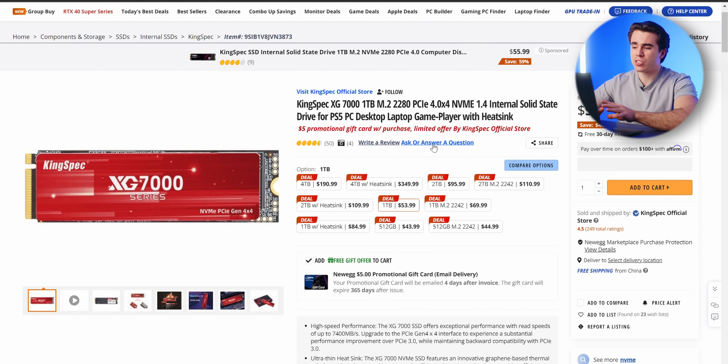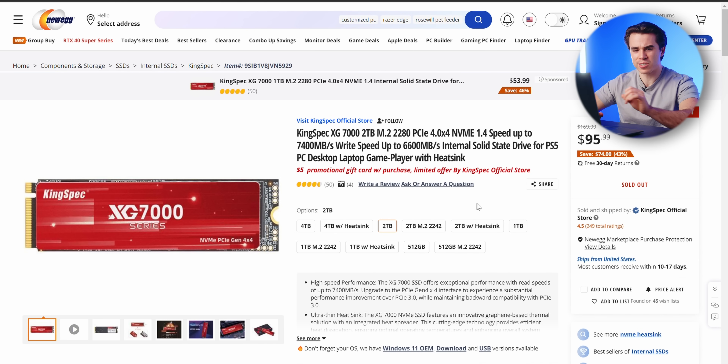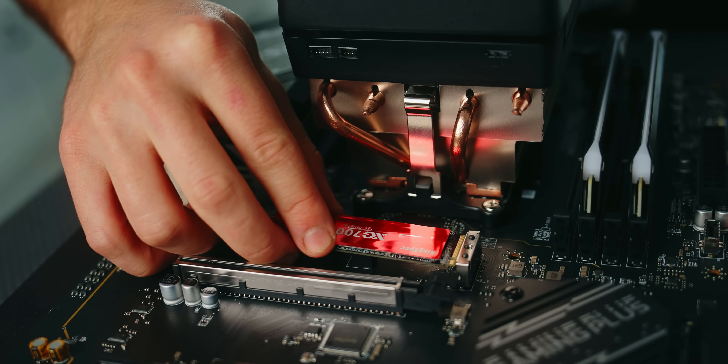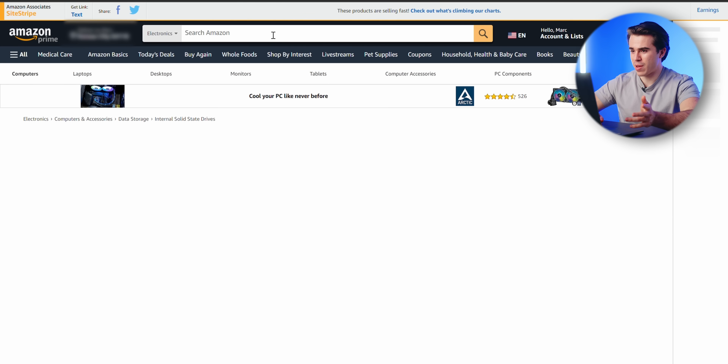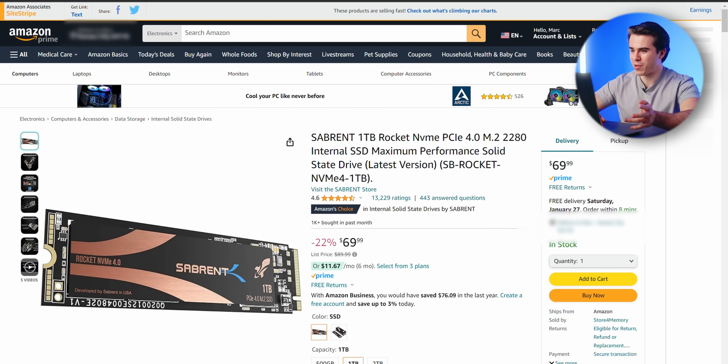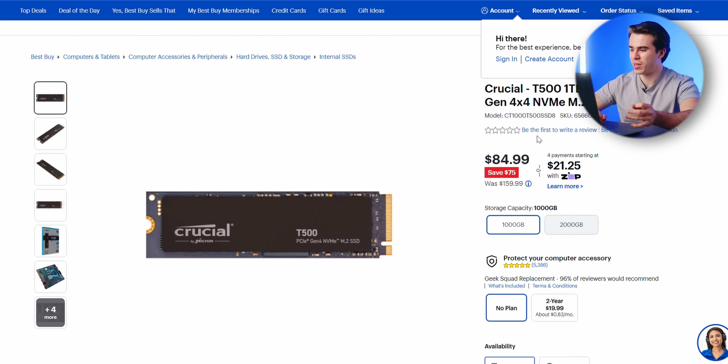The KingSpec XG7000 is by far the best value PCIe Gen 4.0 SSD you can still buy that hasn't gone up in price. It features read and write speeds up to 7,000 megabytes per second, it's TLC, and it comes with a built-in DRAM controller — $56 for 1 terabyte. The 2TB version is also a great deal but is currently sold out. On Amazon, the best alternative I found is a Sabrent 1TB drive, and Best Buy has the Crucial T500, but neither are as good a value.